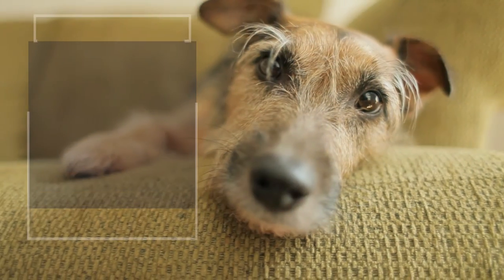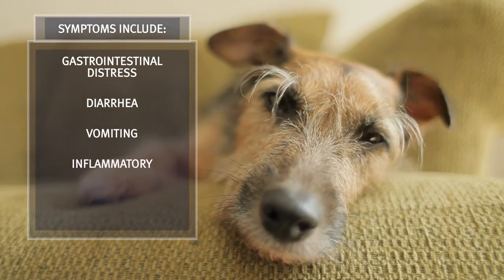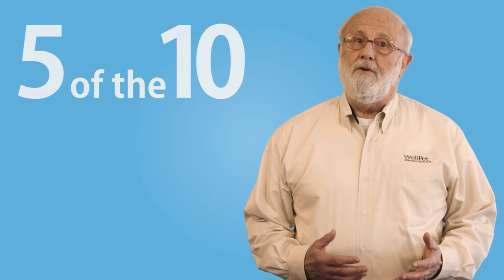Symptoms for ingredient intolerance include gastrointestinal distress, diarrhea, vomiting, inflammatory bowel disease, or irritable bowel syndrome. Did you know that five of the ten top reasons pet parents take their dogs to the veterinarian can be food allergy or ingredient intolerance related?